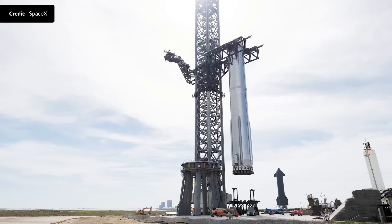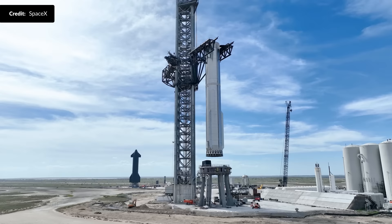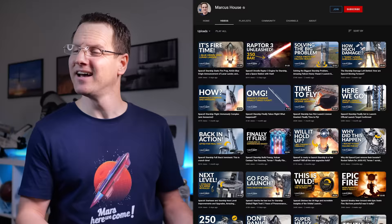Thanks a bunch for all the comments last week supporting our efforts towards hitting the half million subscriber mark. That kind of blows my mind, to be totally honest, and it is all thanks to you.